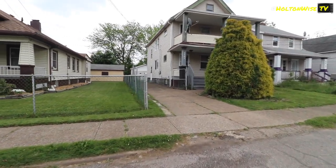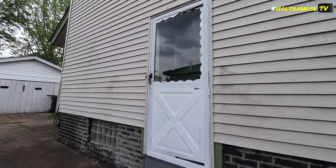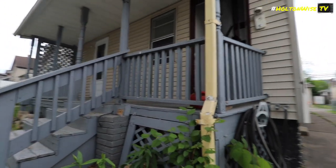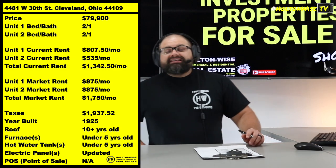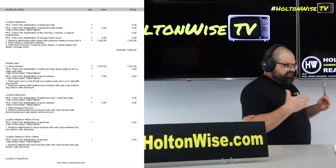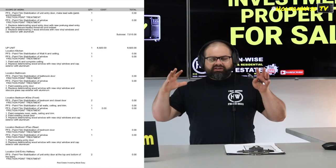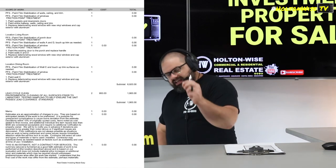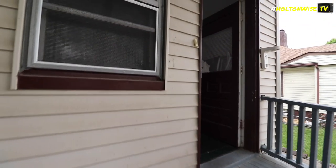But lead — we got to talk about lead, folks. The new lead laws. I know a lot of you guys out there are buying properties in Cleveland, and you're not talking to the seller, you're not talking to your realtor, you're not talking to them about these lead certifications. This law ain't going anywhere, folks. It's new, but it's here. This particular property — Tyler, throw it on the screen for me. This is the lead bid: $20,235. That's what it's going to cost to get this particular property lead certified.